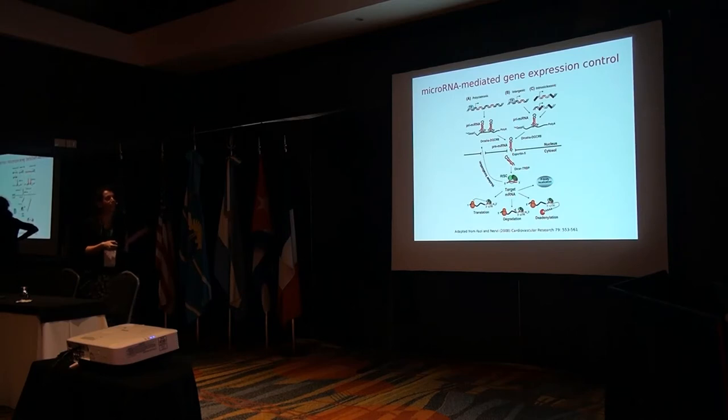MicroRNA genes are processed in the nucleus as normal genes. They are transcribed, and then they are very short — they have specific hairpin structures. When they get this hairpin structure, they are exported into the cytoplasm. Once there, they are uploaded into a macromolecular complex called RISC. Once there, they expose only a very small part of their sequence. They are usually around 22 nucleotides long, and they expose a seed which is between six and eight nucleotides long.